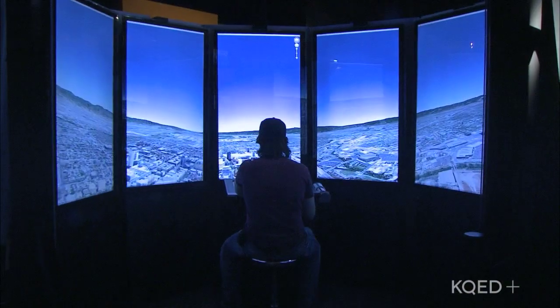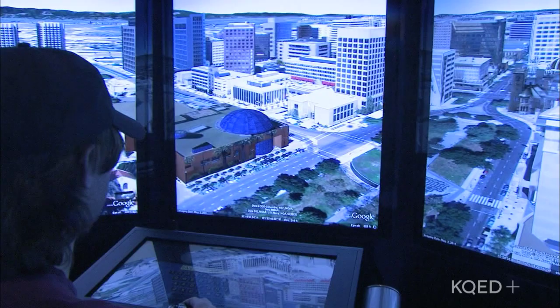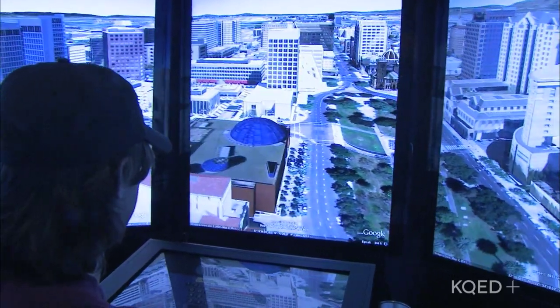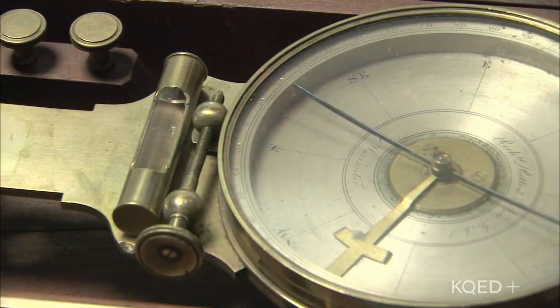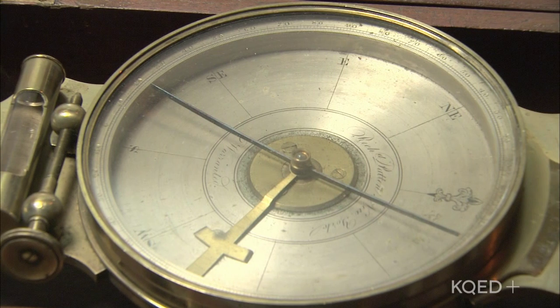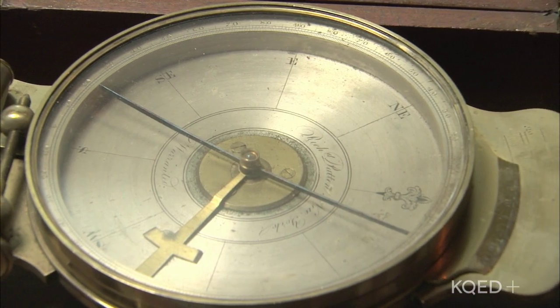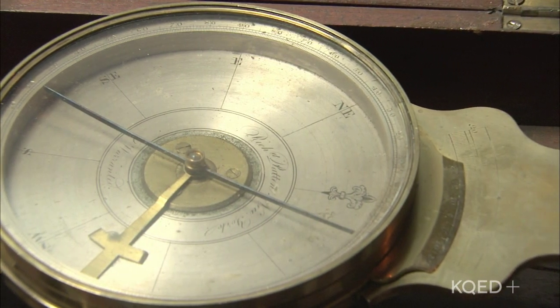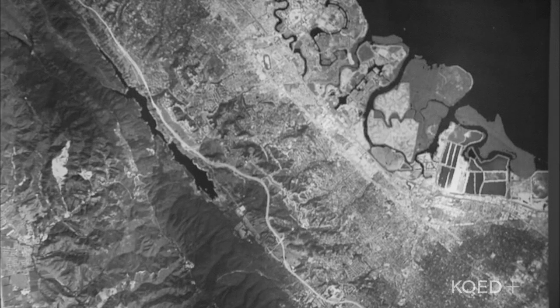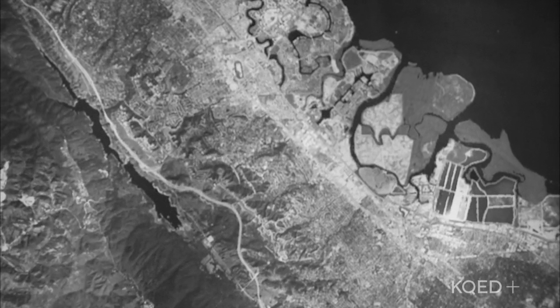Nowadays when we want to go someplace or make a map, we rely on modern technologies including satellites, computers, or GPS systems. But these are pretty recent inventions. Not that long ago, people relied on finely crafted, often beautifully decorated mechanical devices such as a transit compass. This particular transit compass was used back in the 1830s to map San Mateo County.